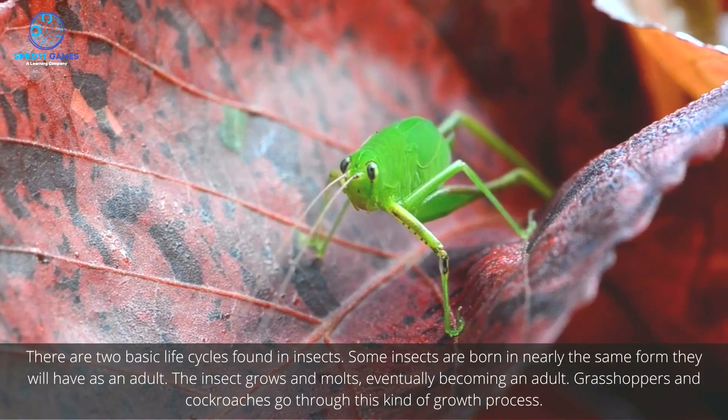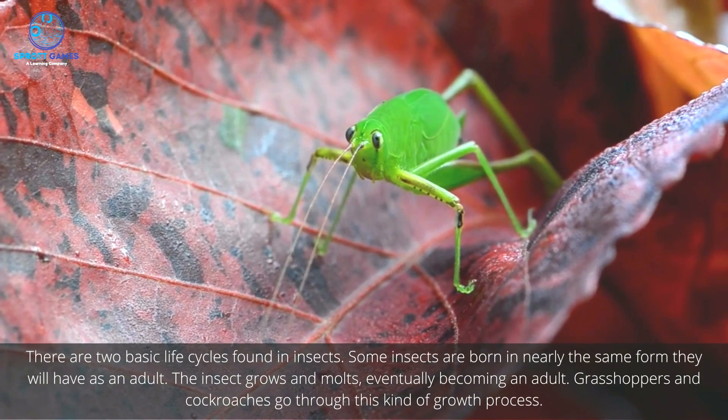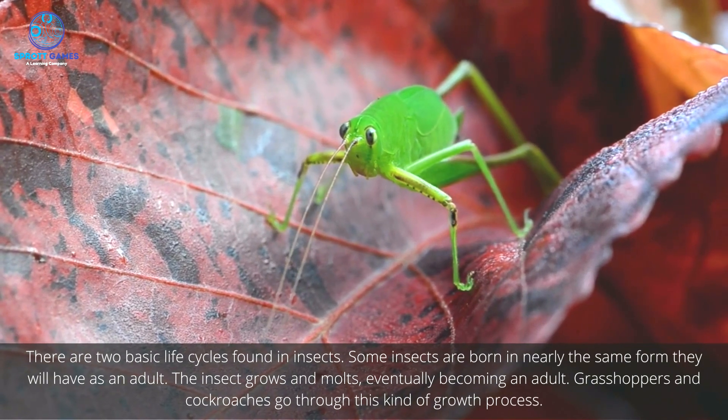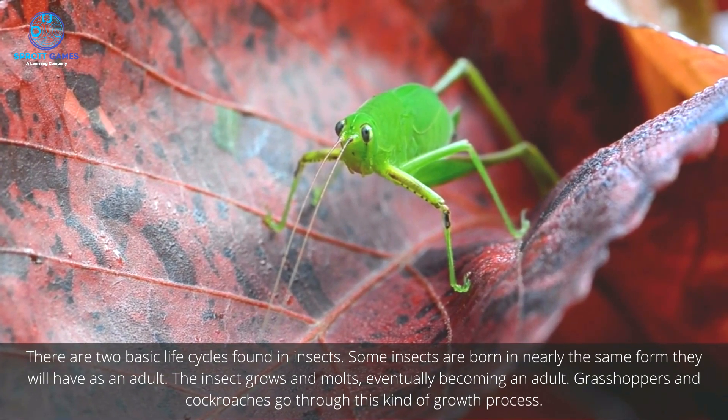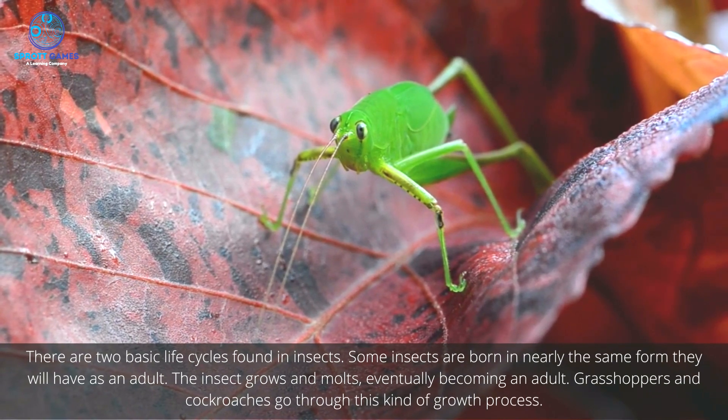There are two basic life cycles found in insects. Some insects are born in nearly the same form they will have as an adult. The insect grows and molts, eventually becoming an adult. Grasshoppers and cockroaches go through this kind of growth process.